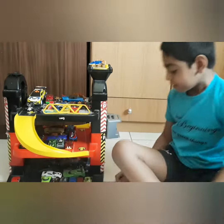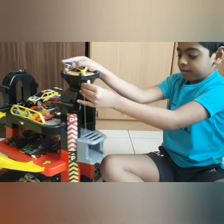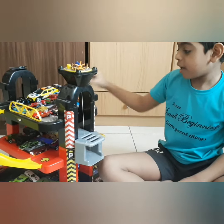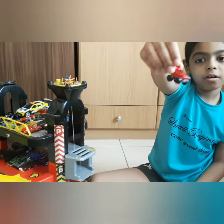Now let's just get that. We have a little lift here for our cars. Then I have a little Kinder Joy car. Look. It's called a Red Fire Hood.